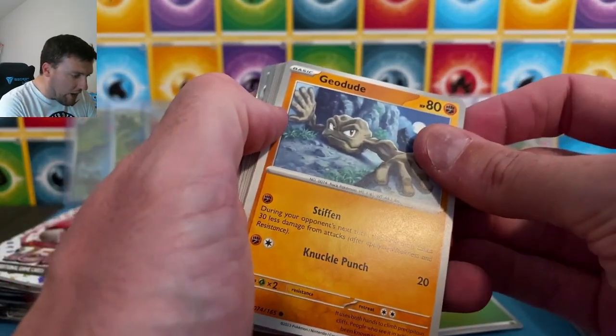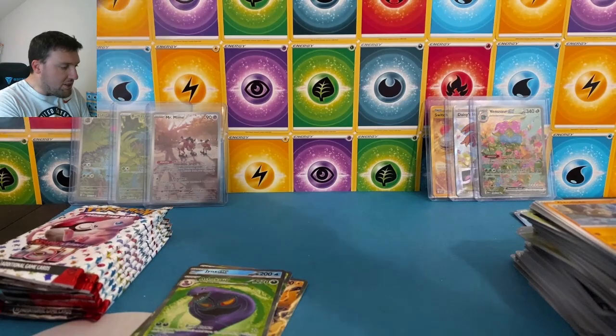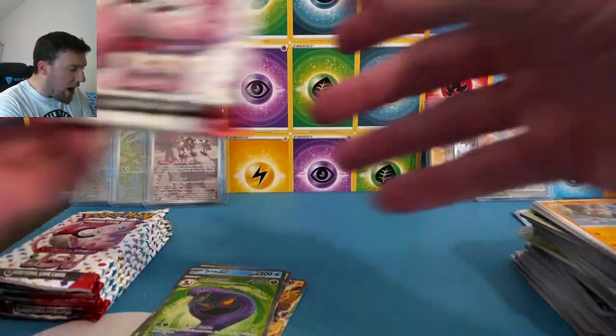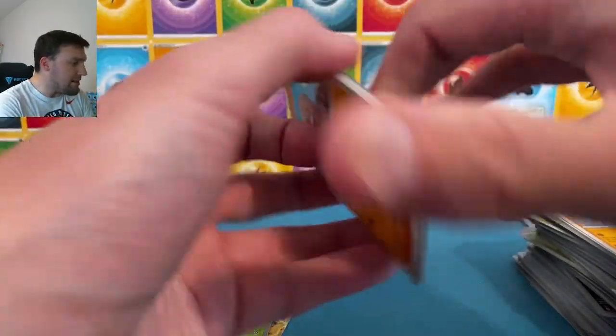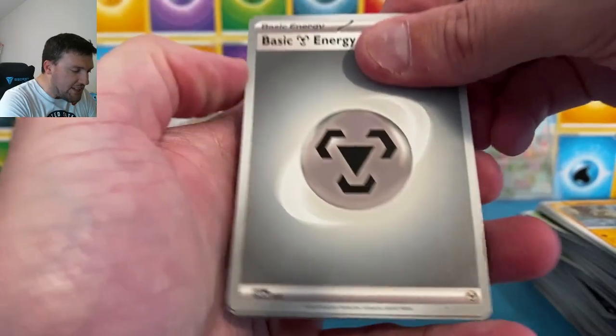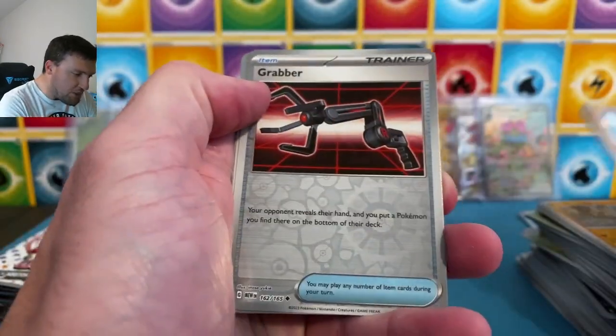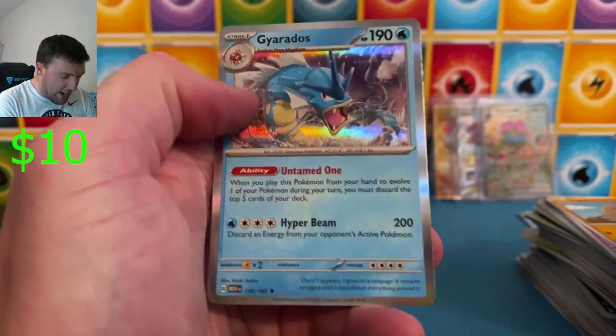There's our Leaf holographic. Tentacool, Metapod, and a Vileplume. We're sleeving up more holographic reverse energies than we're pulling other cards. We need to see something else. Come on, 151! This is how Evolving Skies started with us as well. Caterpie there on the art rare with a Gyarados — that's menacing. Nice Caterpie on the illustration art rare, very, very nice. It's cute — great artwork with the Caterpie.